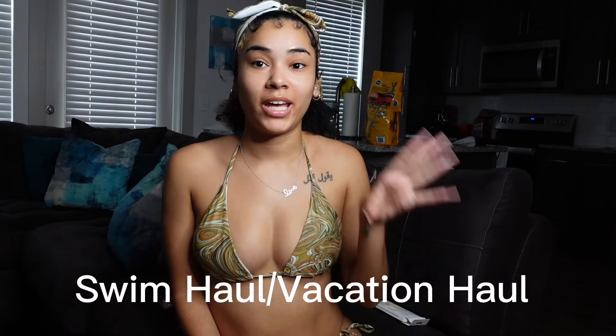Hey y'all, welcome to my YouTube channel. It's Lizzy and I'm back with another video. This video I am going to be doing a swim haul, vacation haul, like all that from Shein.